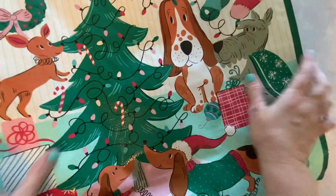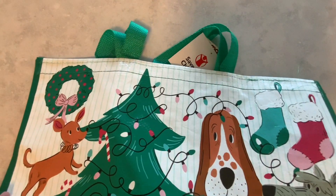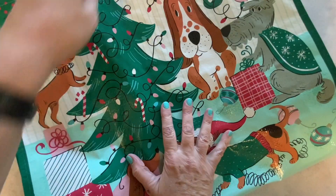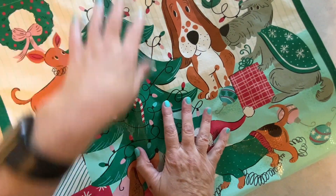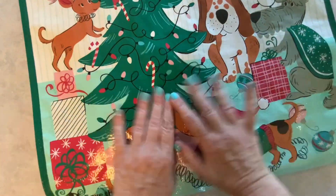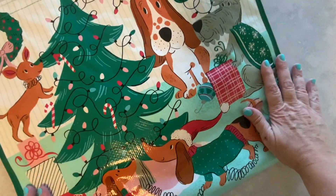What I'll start with first is this bag. It is really, really huge — I cannot fit it in the whole frame. But this is the bag, and it was 99 cents. I can't believe that. So 99 cents for this really cute Christmas bag. Love that.